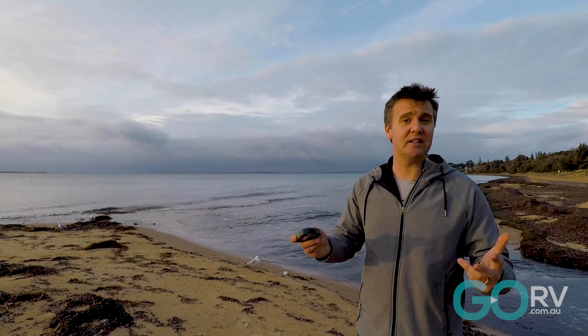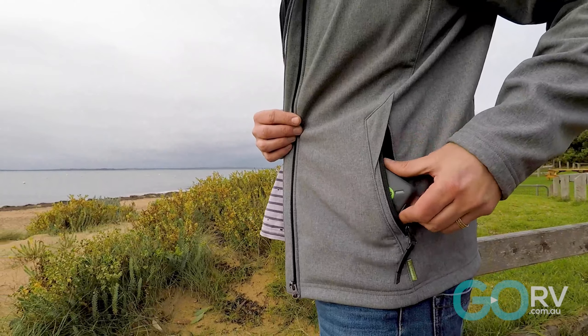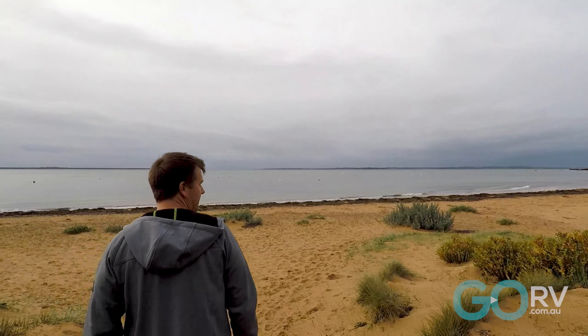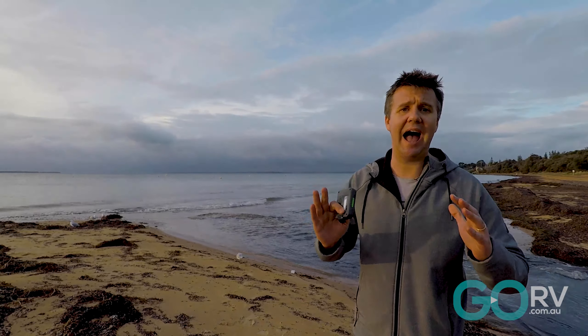Honestly, you store it in your glovebox when you're travelling between destinations, you pop it into your pocket when you're out hiking for the day, and you know that you've always got peace of mind — that you can summon help, or let your friends and family, your contacts on the Zoleo app, know that you're A-OK.